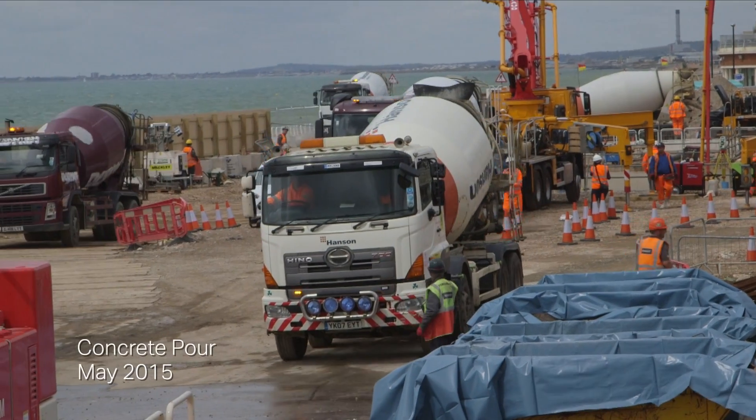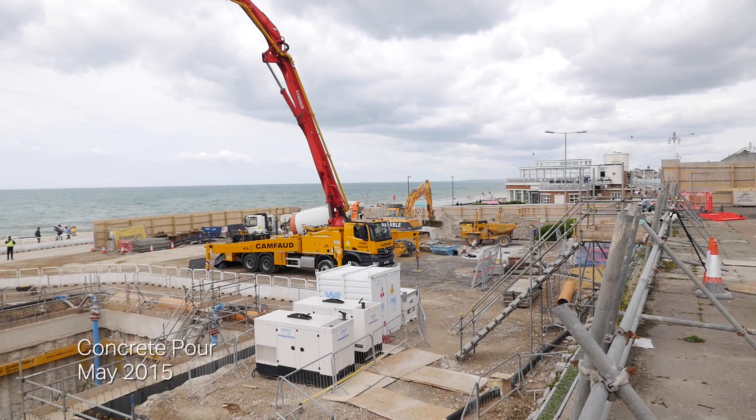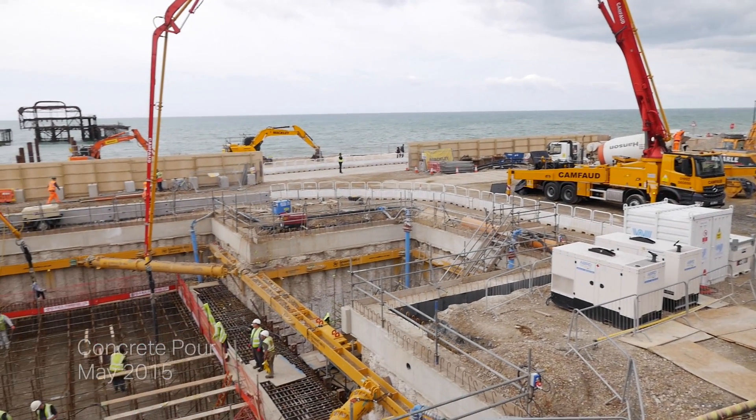To create a secure base for our tower, an 8.5 metre basement had to be excavated and filled with 4,750 tonnes of concrete.